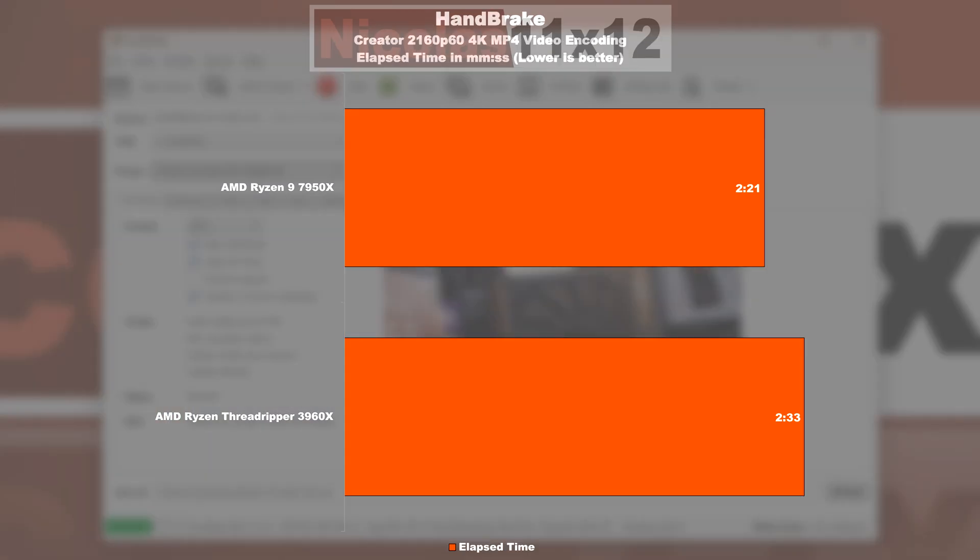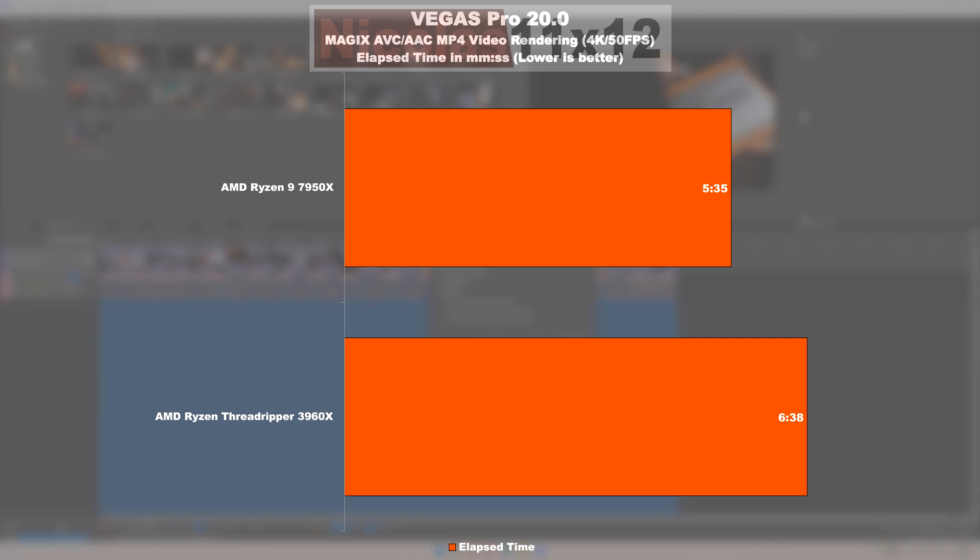When it comes to video encoding in Handbrake, both CPUs are pretty close to each other — nonetheless, the 7950X is eight percent faster than the 3960X. We report a pretty remarkable performance gain in the Vegas Pro 20 video rendering test, where the 7950X renders about 16 percent faster than the good old Threadripper.